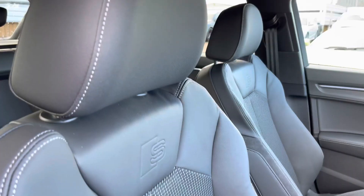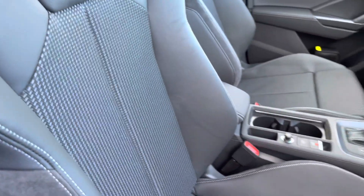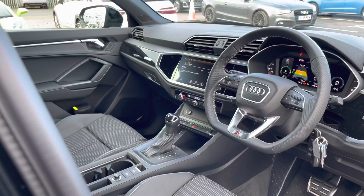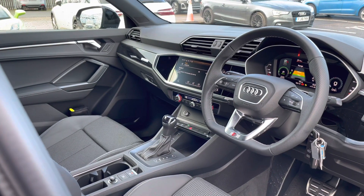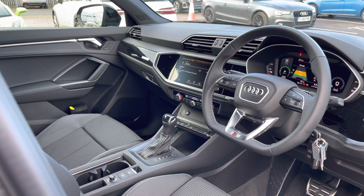Taking a look inside the front, you can see the nice black leather and fabric interior, and the front seats are embroidered with the S-line logo. We have a centre armrest with added comfort and storage, and the dashboard is finished with nice contrasting silver and black trims, finishing the styling of the vehicle off very nicely.